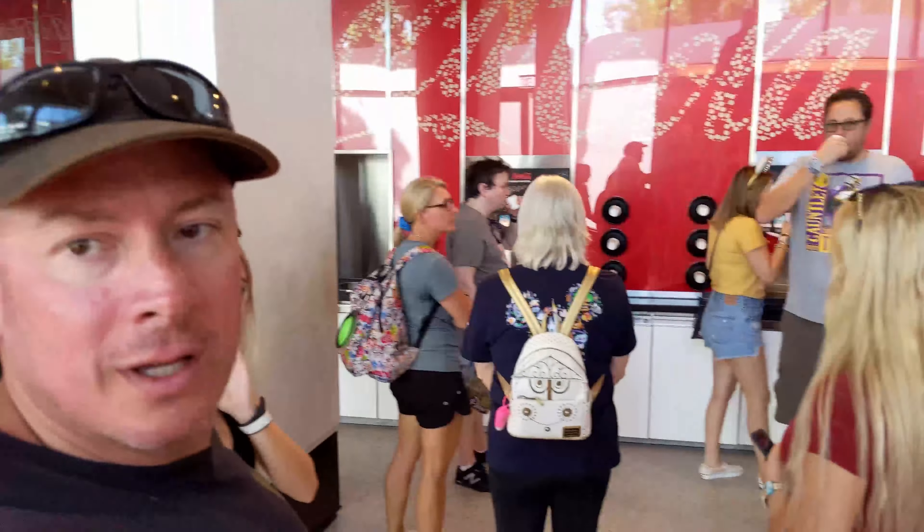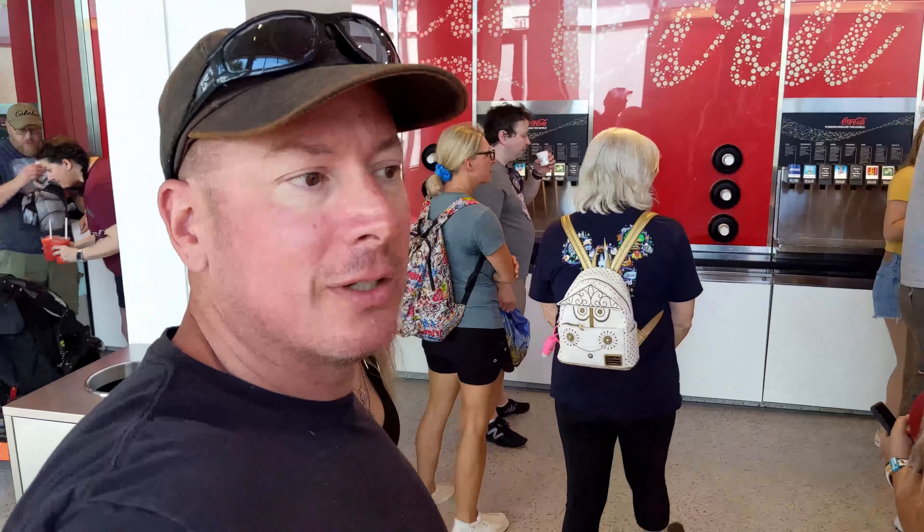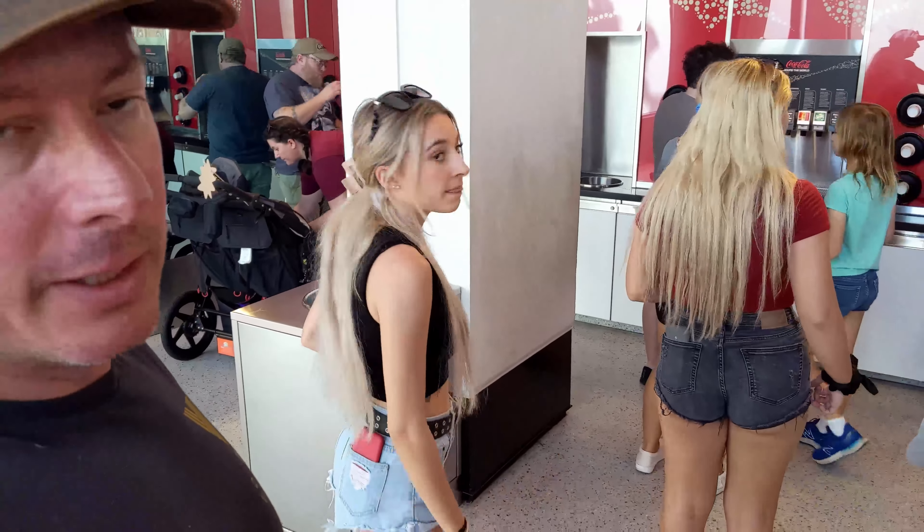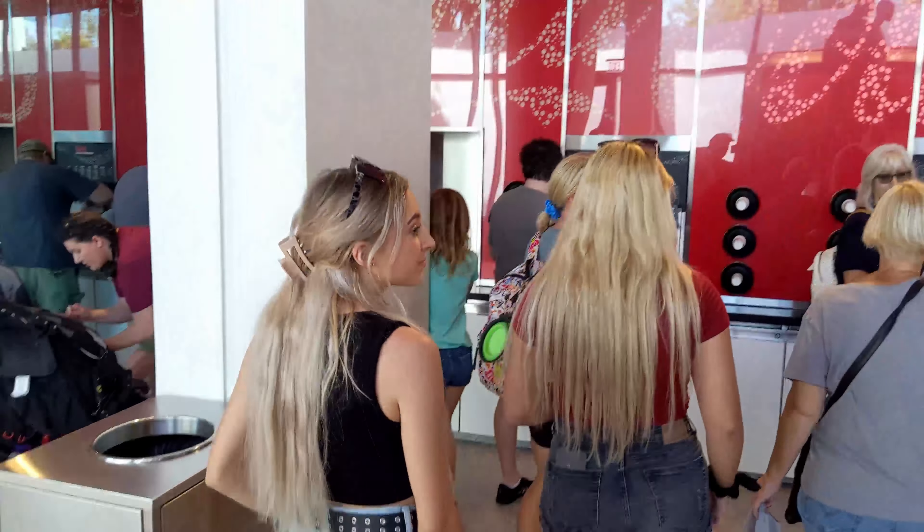So this is Club Cool. We're going to try out some of these sodas. I don't drink soda, and Kaylee doesn't really drink soda, so we'll see how it goes.